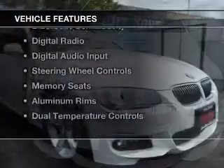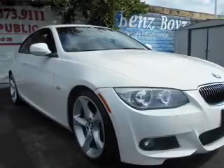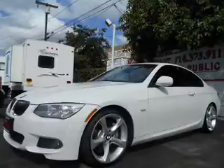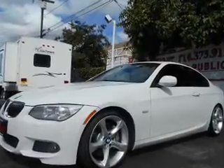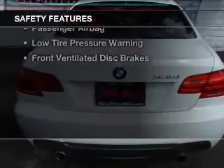The features include a turbocharger, a power sunroof, electric trunk, Bluetooth connectivity, digital radio, digital audio input, steering wheel controls, memory seats, aluminum rims, and dual temperature controls.